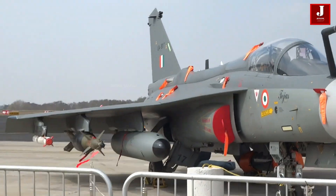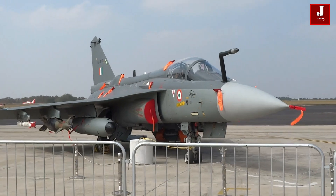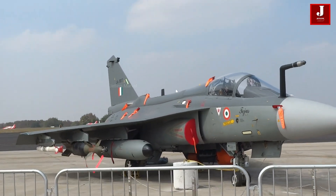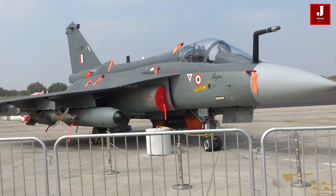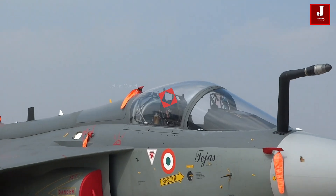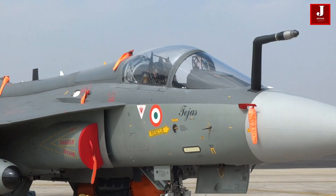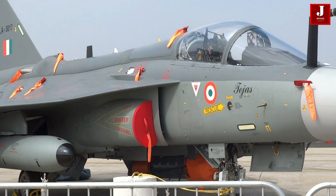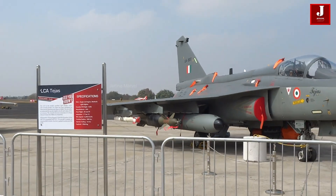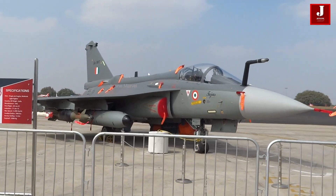The upgraded Tejas Mark 1A aircraft features a larger cockpit canopy. Additionally, the air intake has been redesigned to supply faster airflow to the engine, enhancing performance. Modifications to the vertical radar in the tail section have been made to improve control during turns. Overall, these upgrades elevate the aircraft's standards compared to previous versions, providing increased comfort and functionality.